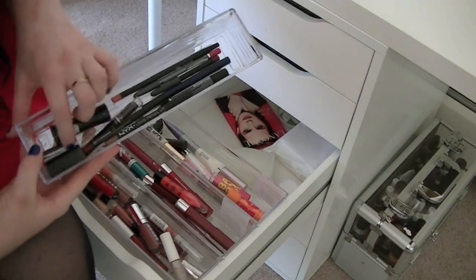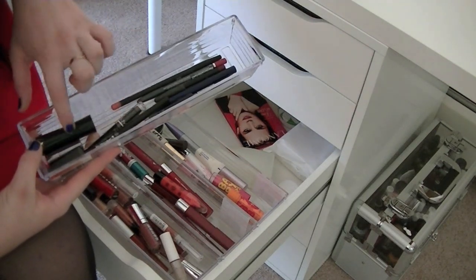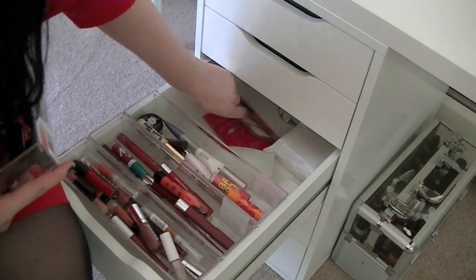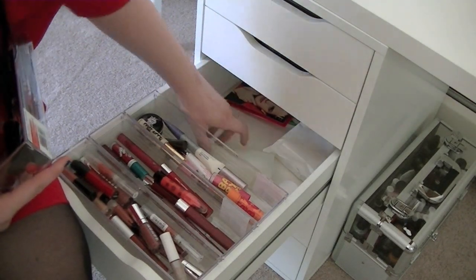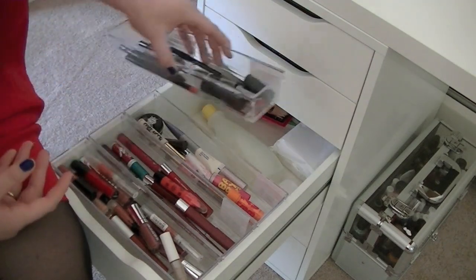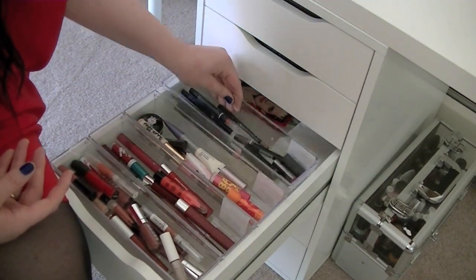I also have a couple baby lipsticks and a No. 7 lipstick over here. In the bottom of this area I just have hand cream, a sample of Lancome lip gloss, some nail polish remover, and makeup wipes. There's a lot of space down there underneath the acrylic containers because they sit up on the ridges.